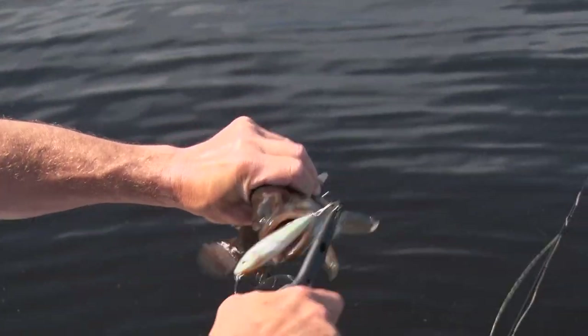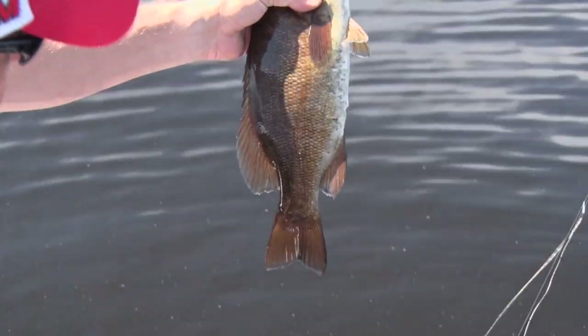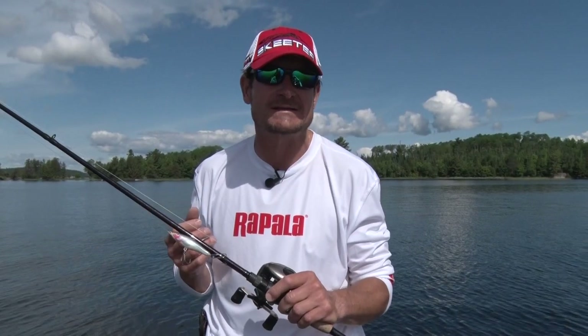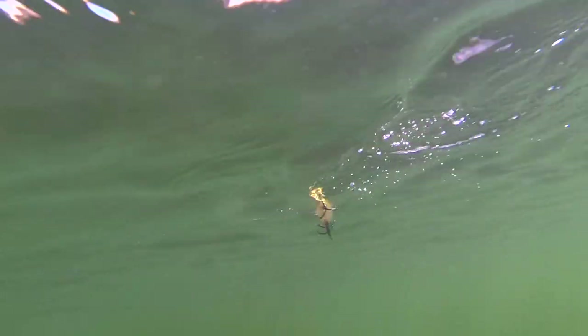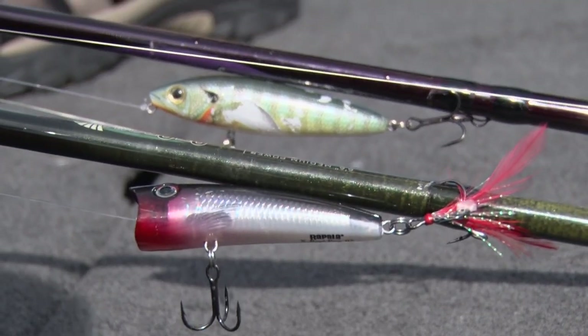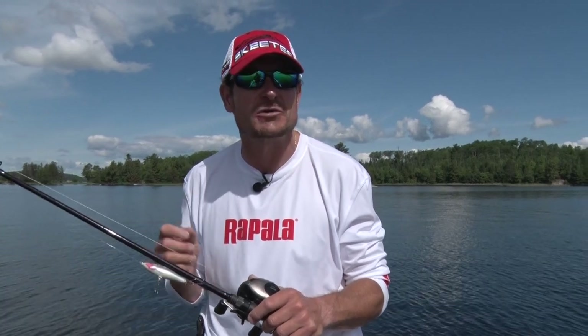Scott and I love throwing topwaters for smallmouth up here in Crane Lake — it's an exciting way to fish and it catches a lot of fish. This morning we're seeing them kind of nipping at the topwater lure, which tells us they're not really aggressive. If they were blowing it up and coming out of the water, we'd throw aggressive walking baits like a Skitter Walk. A subtler bait like a Skitter Prop or a cupped topwater lure like an X-Wrap Pop will catch fish that are on a more subtle strike. Pay attention to how they're eating the lure and fish more slowly with a subtler bait if they're not hitting it hard.